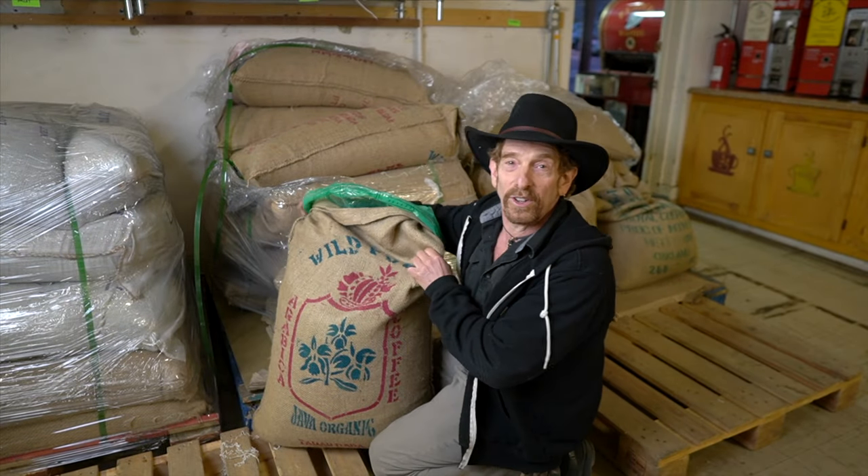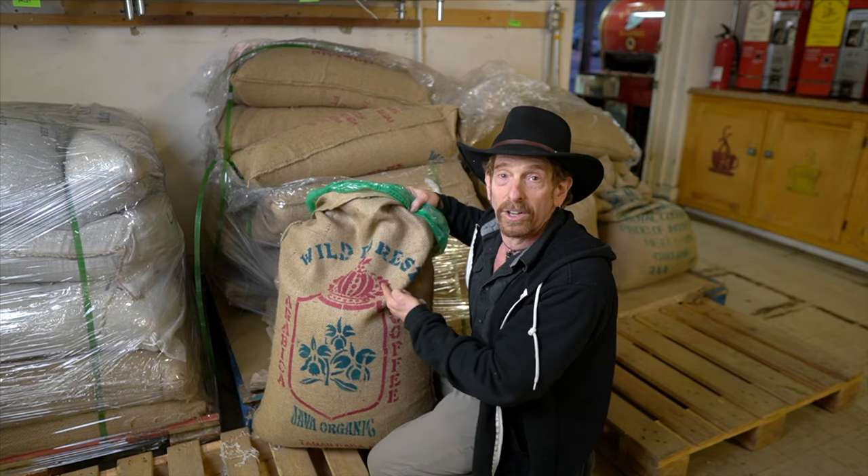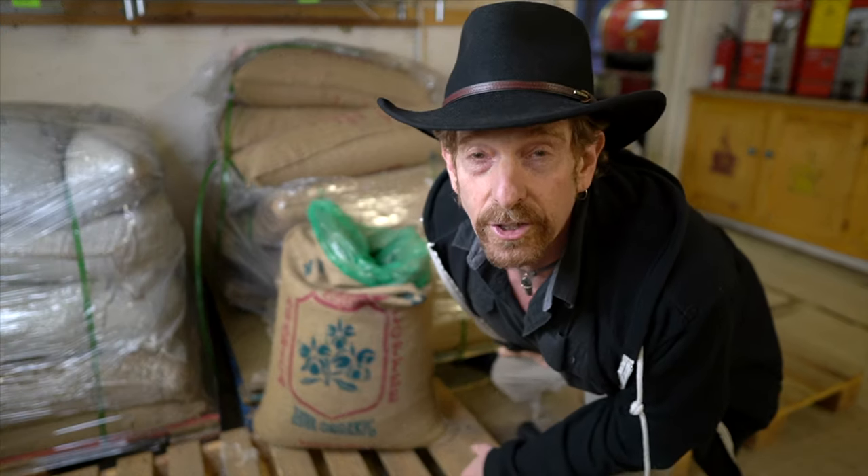Let me tell you the story of Mocha Java as I understand it. Look how beautiful this is! Java organic wild forest coffee. In the 16th century the Persians controlled the coffee trade in Europe and they did this by boiling the seed